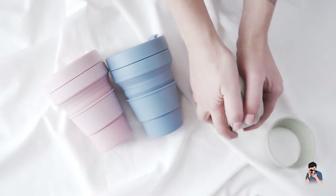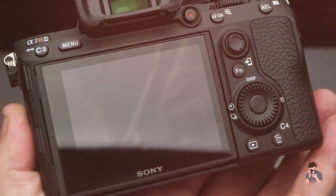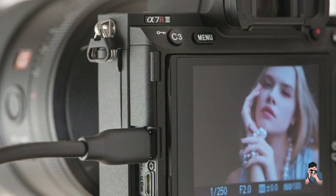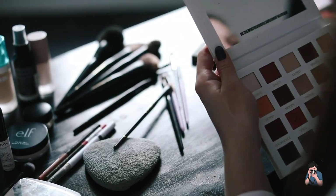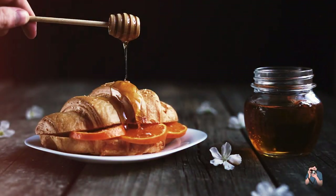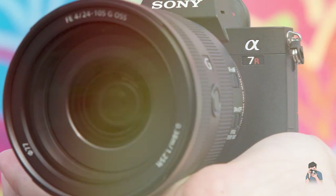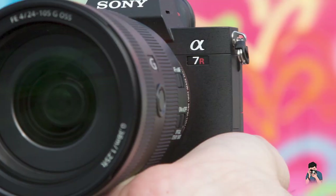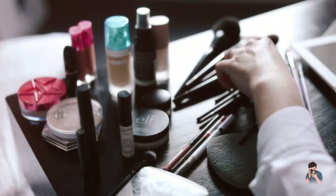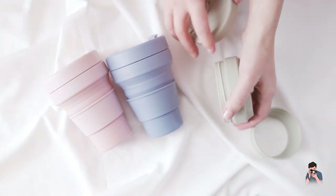In addition to its still photography capabilities, the 7R III is also a highly capable video camera, with the ability to shoot 4K video at up to 30 frames per second and Full HD video at up to 120 frames per second for slow-motion footage. The camera also features a microphone input and headphone jack for monitoring audio during recording. Overall, the Sony Alpha 7R III is an excellent choice for professional photographers who demand the very best in image quality, autofocus performance, and video capabilities. While it may be on the expensive side, its advanced features and professional-grade build quality make it a worthwhile investment for those who demand the very best from their photographic equipment.